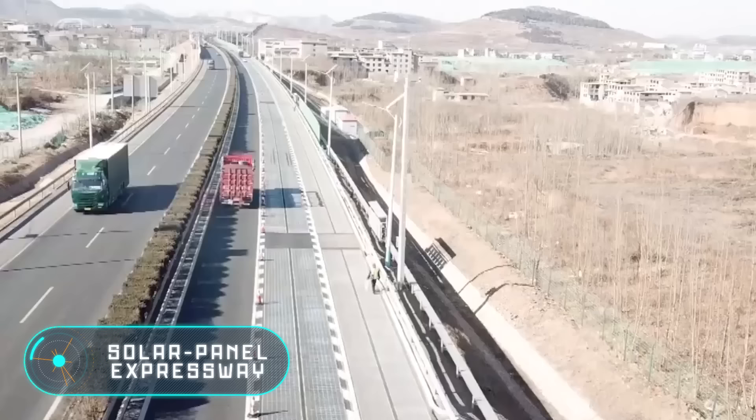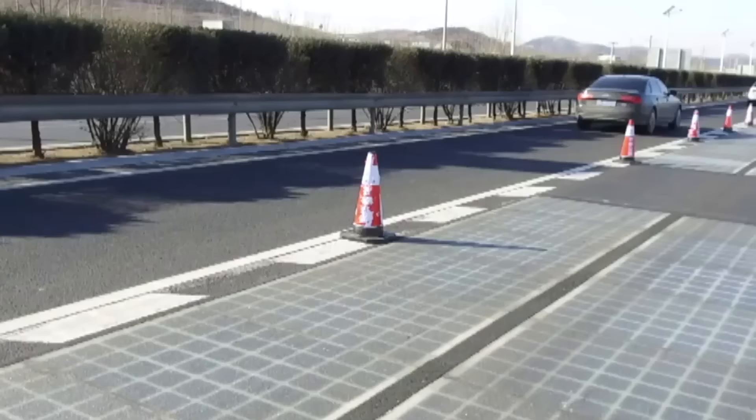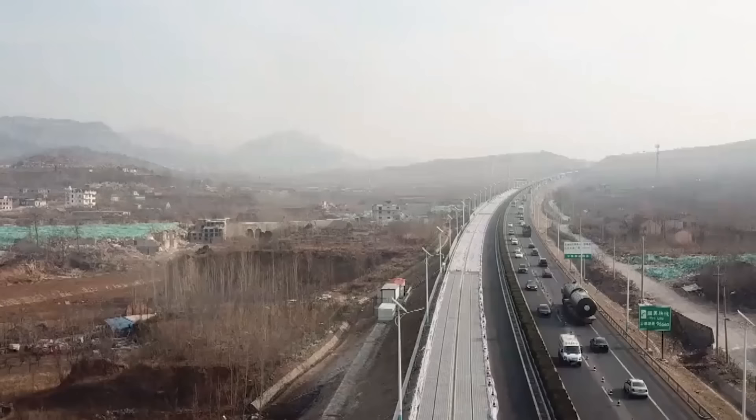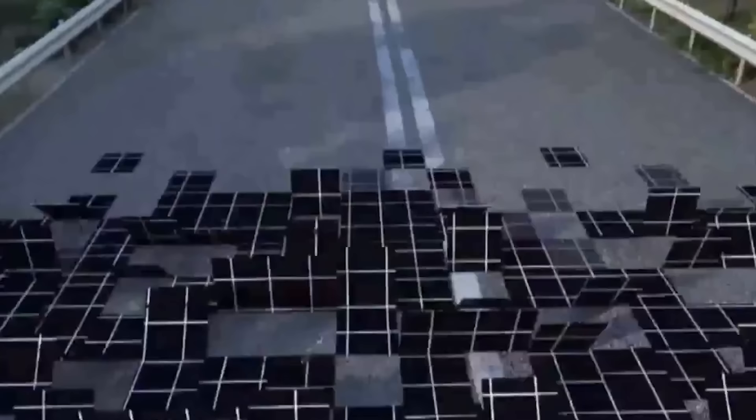Solar Panel Expressway. For several years now, Keilu Transportation Development Group has been developing and building a unique project: Solar Panel Highways. The first project was completed in September 2016 in Jinan in the Shandong province. The construction took 10 months.